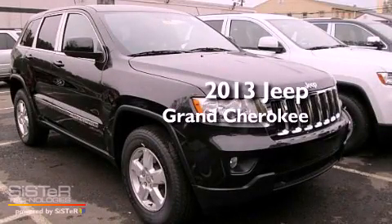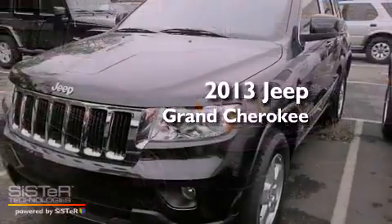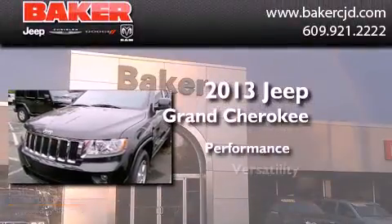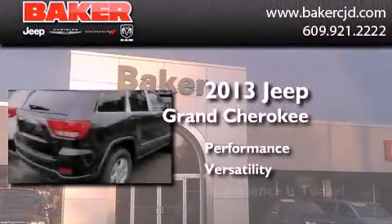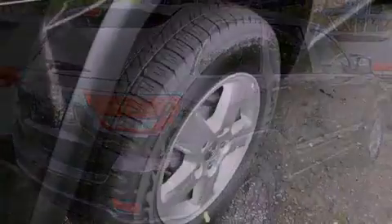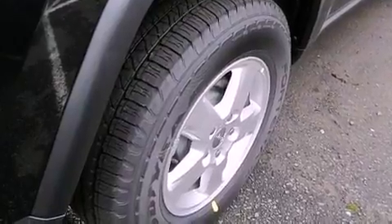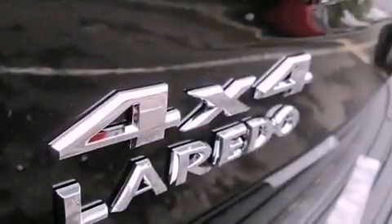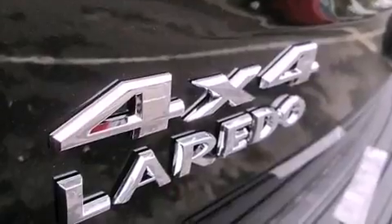This is a brand new 2013 Jeep Grand Cherokee. Features include a low tire pressure indicator, traction control and stability control systems, cruise control, a CD player, a leather-wrapped steering wheel, a rear spoiler, an illuminated driver-side vanity mirror, a passenger-side airbag, heated side-view mirrors, and aluminum wheels.